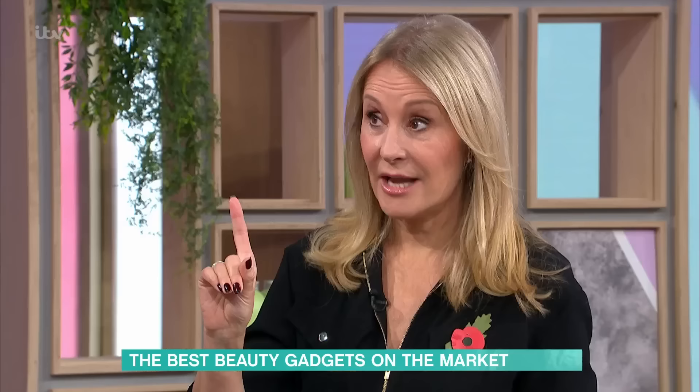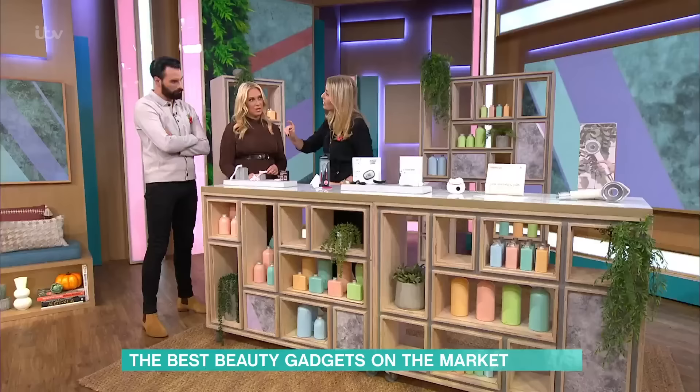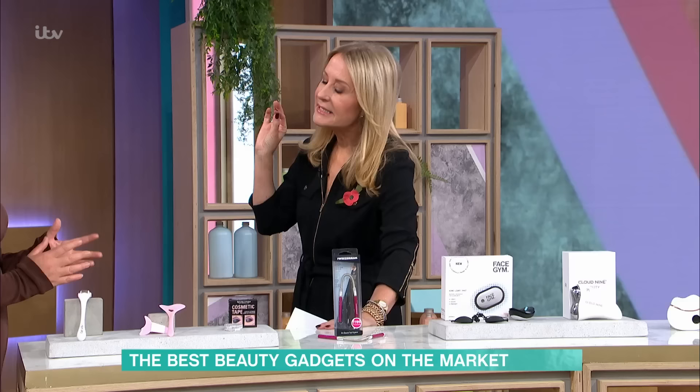We have got weird, wacky, but wonderful gadgets that are worth putting on your Christmas list. And we're going to start with microneedling. Rylan, are you new to microneedling? I've heard so much about it, but I don't really know what it is. It is the hottest thing in beauty right now.